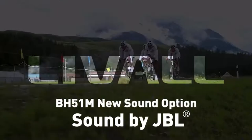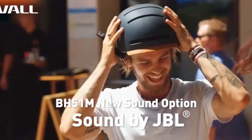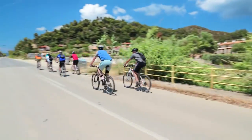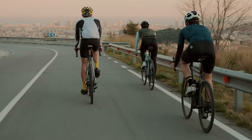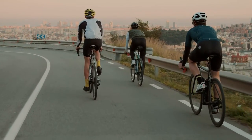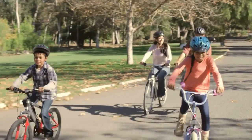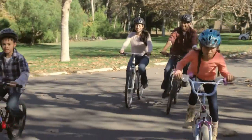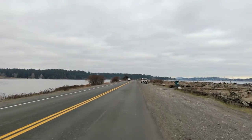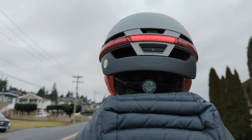Unfortunately, one feature I wasn't able to test was the ability to use your helmet and the Laval app like a built-in walkie-talkie with friends riding with you who are also wearing compatible Laval helmets. The walkie-talkie mode seems like an ideal feature for riders who regularly travel together and want to easily communicate — I could see this being very handy for families as well as riding enthusiasts. Unfortunately, I don't have any friends or family who own a similar Laval helmet, so I may have to buy one for my wife next time.